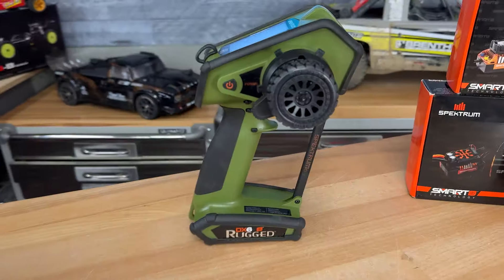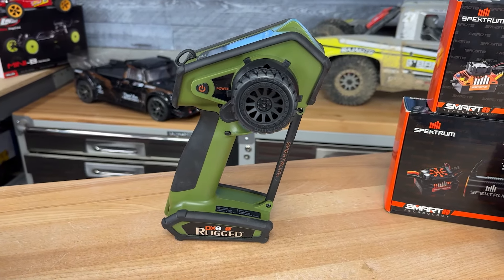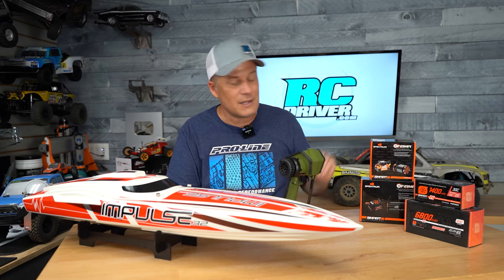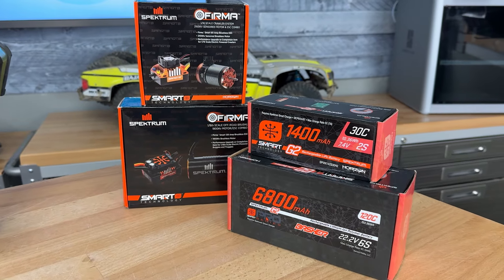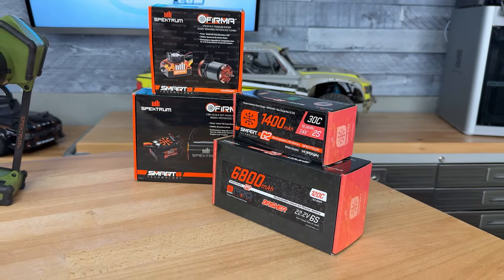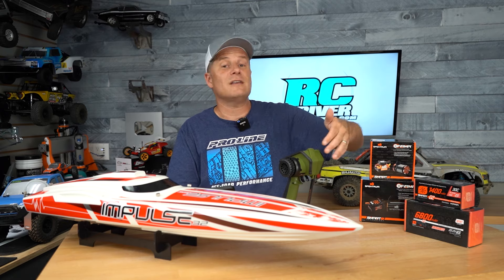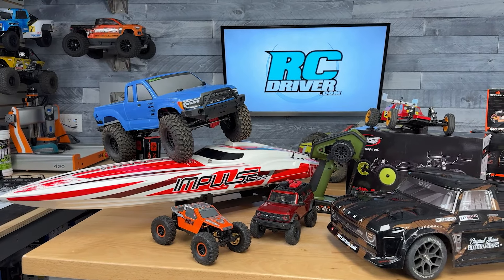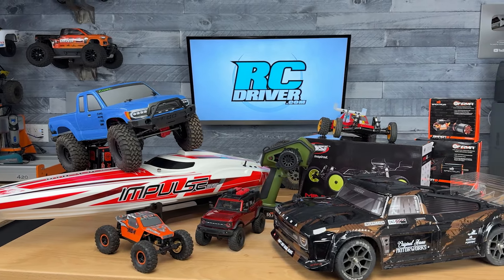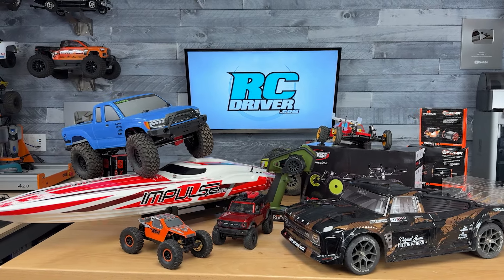They also have the Spektrum Rugged DX6 — I believe it's the gray version — that's $60 off. And then they've got a ton of Spektrum batteries and brushless systems on deal too, though I'm not going to go through all that. There's also a bunch of airplane stuff and I think I even saw a helicopter, so if you're into that stuff definitely check out the sale. I'll have a link in the video description below — that is an affiliate link, it helps me out here on the channel. Hope you guys enjoyed the sales breakdown, we'll see you back soon for more RC Driver videos.